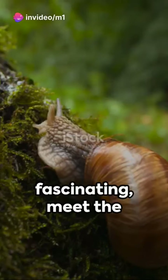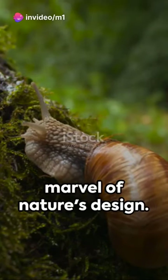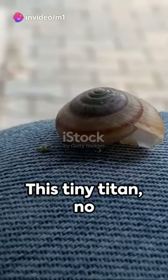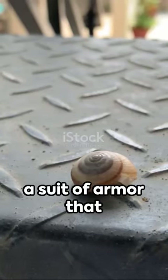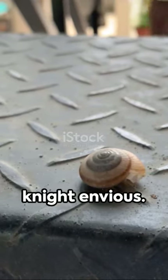In the realm of the unusual yet fascinating, meet the Armoured Snail, a marvel of nature's design. This tiny titan, no more than a few inches long, carries a suit of armour that would make a medieval knight envious.